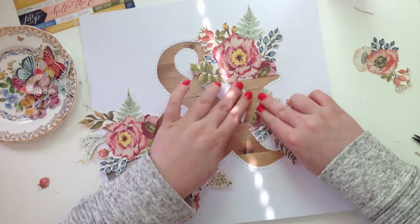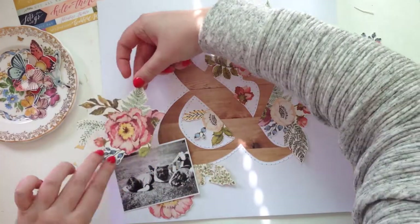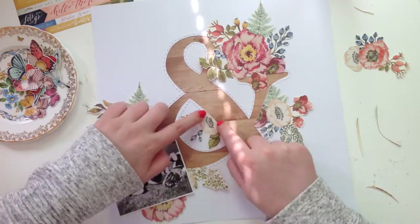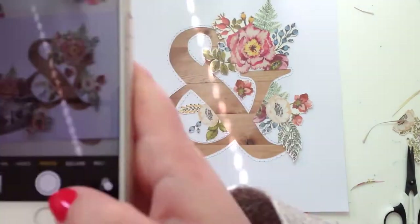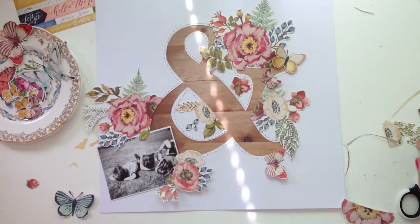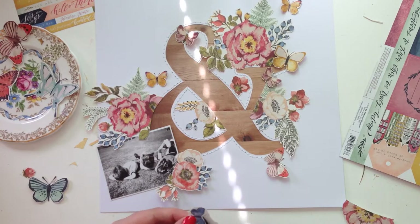I got excited about that because Hobbycraft literally has the same two collections every time you go into the scrapbooking bit of the store - Dear Lizzie Fine and Dandy and some enamel collection with rockets and cups of tea and pretty enamel dots, I can't remember the name. They have some Tim Holtz stuff but nothing really of note, and some really ugly distress stain colors like brown - I don't want brown ink. It's just so bare in there. Hobbycraft just needs to hire me, I will sort them out.